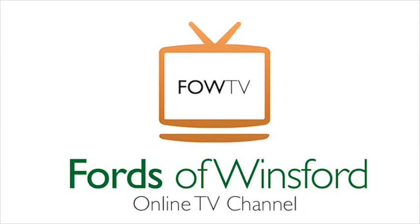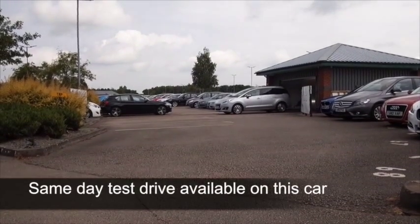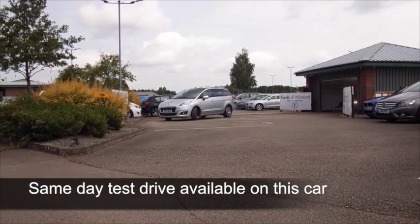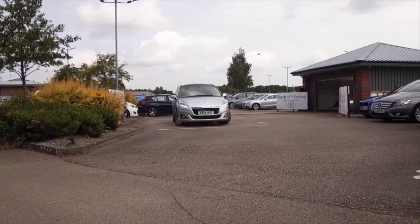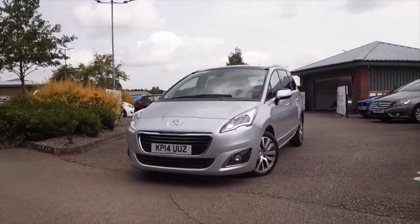Here we have a family-friendly motor that's practical, easy to get in and out of, and roomy and great on long journeys as well, with a 2-litre diesel engine. This is a 5008 with about 17,000 miles on the clock and a very nice specification as well.